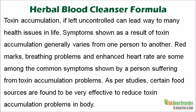Toxin accumulation, if left uncontrolled, can lead way to many health issues in life. Symptoms shown as a result of toxin accumulation generally varies from one person to another. Red marks, breathing problems, and enhanced heart rate are some among the common symptoms shown by a person suffering from toxin accumulation problems. As per studies, certain food sources are found to be very effective to reduce toxin accumulation problems in the body.